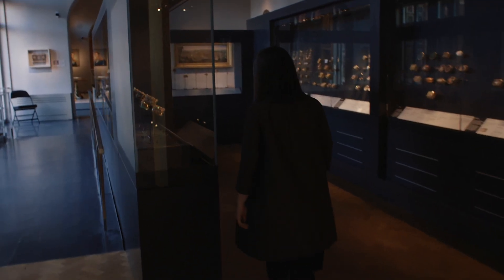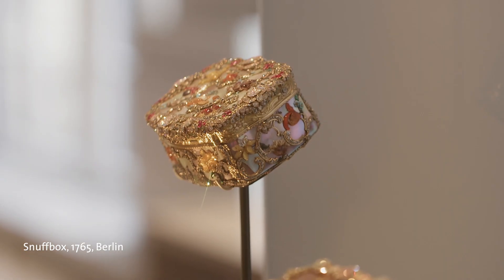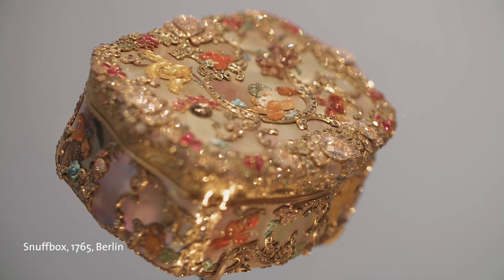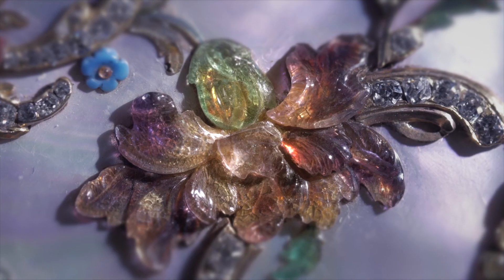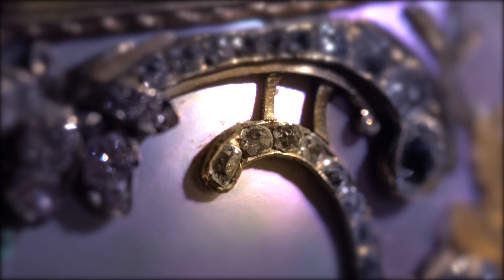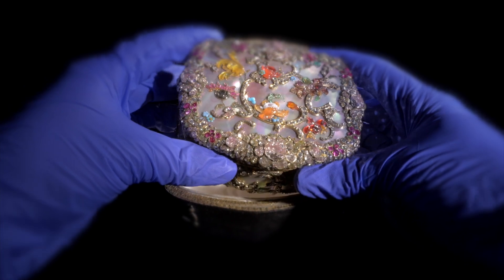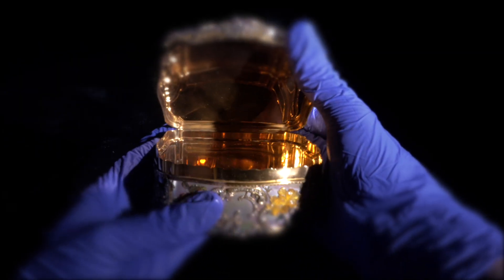My favourite box in the Gilbert collection is the box of Frederick the Great. It has this kind of a little bit of grotesqueness — it is beautiful and very colourful. You see this opulence and this exuberance, and you want to discover it, you want to touch it, you want to see how heavy it is, how you can open it, how it looks from different angles.